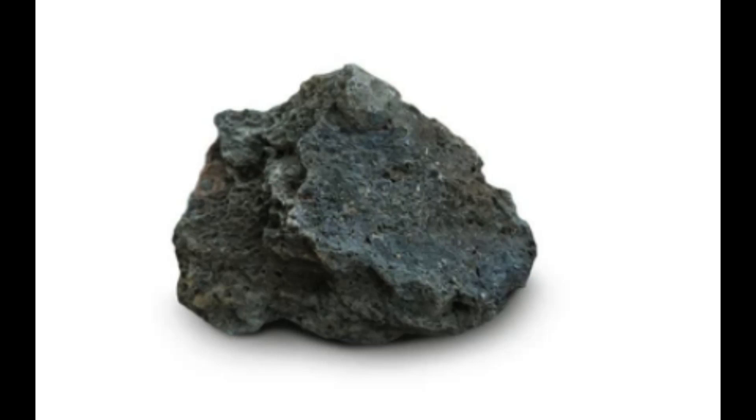One of the most famous examples of mafic magma is basalt, which is a type of volcanic rock that is formed from mafic lava flows. Basalt is a very common rock type and can be found all over the world, from the ocean floor to the tops of mountains.